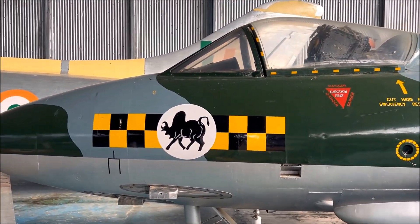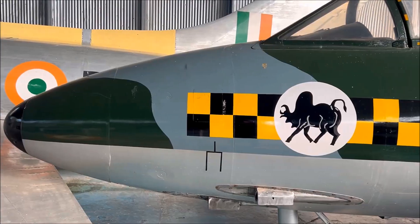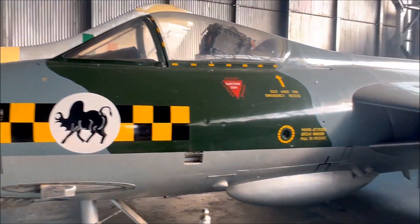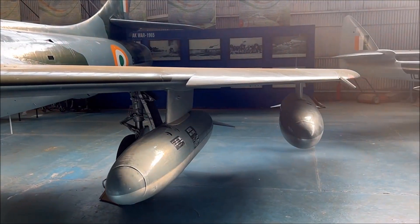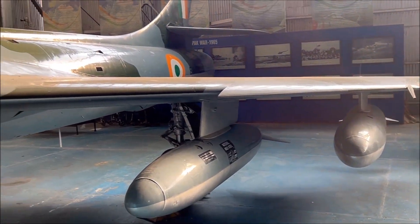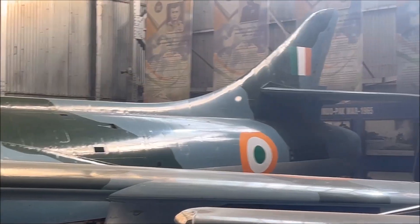It has a Rolls-Royce turbojet engine. It could achieve a speed of 1171 km per hour, making it one of the fastest fighter aircraft of its time. The single-seater Hawker Hunter was introduced to service in 1954. It is 14 meters long and weighs at 6,400 kilograms.